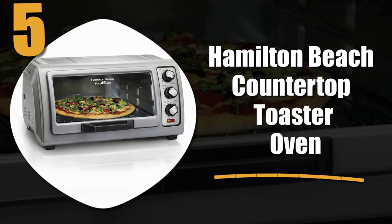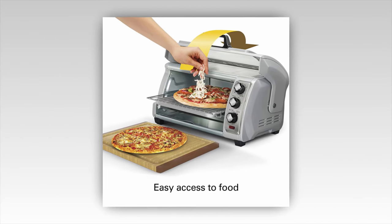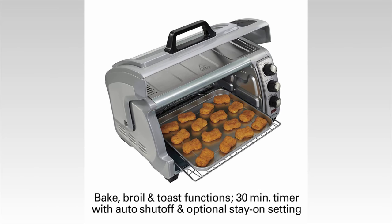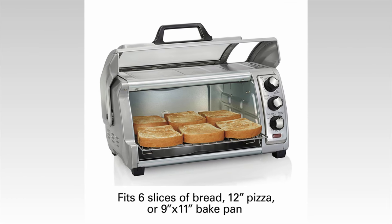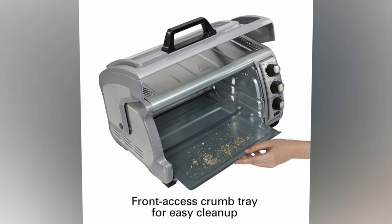Number 5: the Hamilton Beach Countertop Toaster Oven. It is very affordable and built for ease of use. It has 3 main knobs that you can use to select temperature, cooking time and so on. It's also pretty large, since it can fit a 12-inch pizza, 6 slices of toast, or anything on a small baking pan, so it's definitely suitable for a wide range of different options.